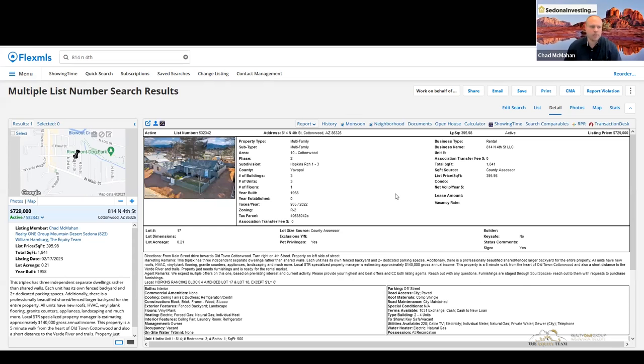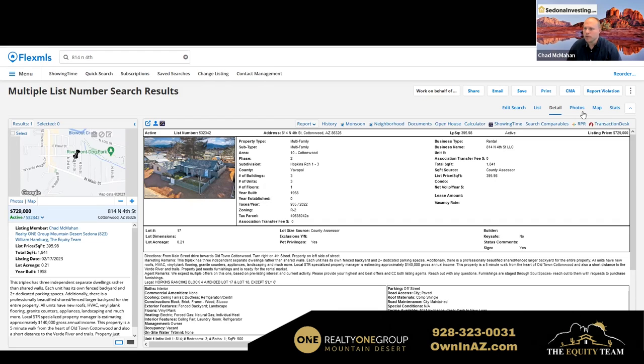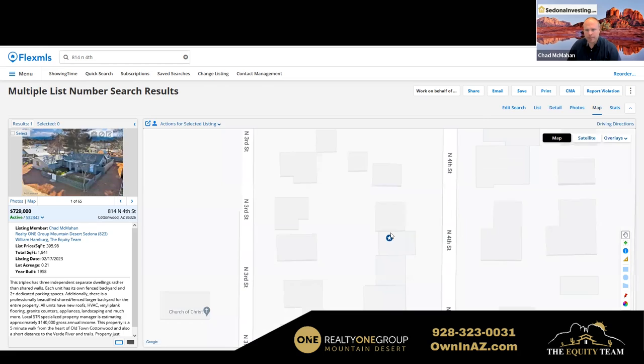This property is walking distance — about a five-minute walk or less — from Old Town Cottonwood, which is like the beating heart. That's where the activity is in Cottonwood, Arizona. A lot of people say, where the heck is Cottonwood, and why should I care? It used to be that Cottonwood is where people would stay to spend less money overnight, but it's becoming more and more of a destination. I'm going to show you on the map and then dive into this property.